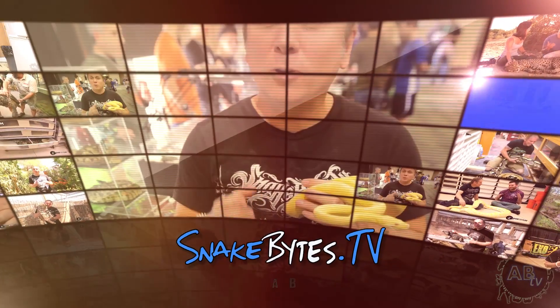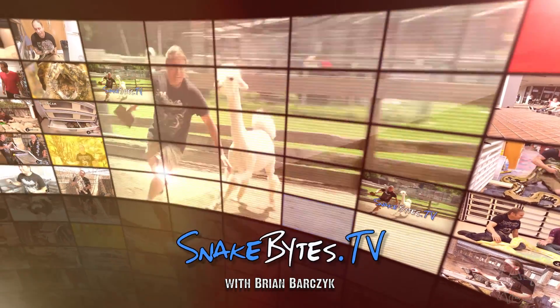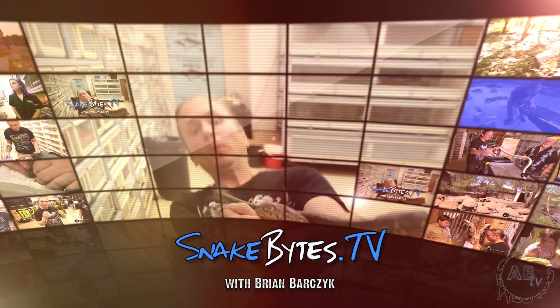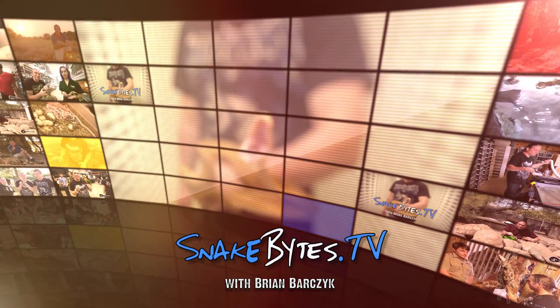My name is Brian Barczyk. I'm no zoologist, just a guy with a passion for animals, and that passion often takes me on animal adventures around the world. This week I'm at BHB Reptiles for the 400th episode of Snake Bites TV.